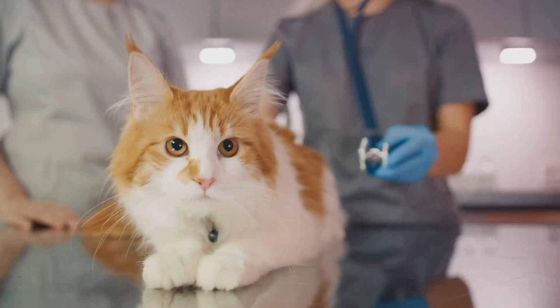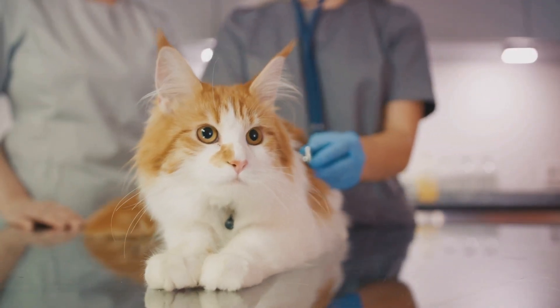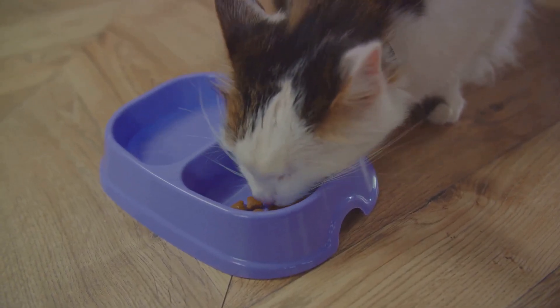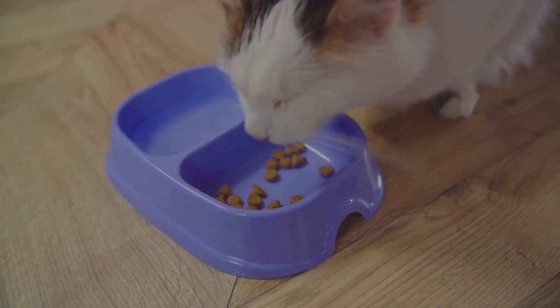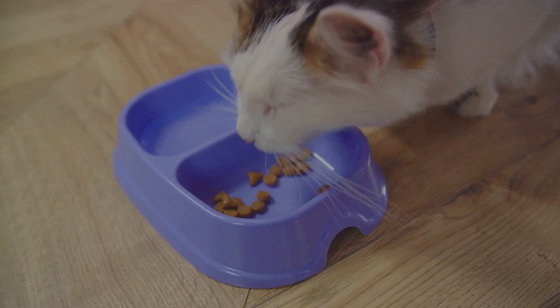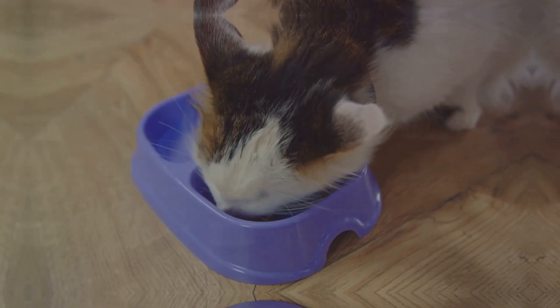If you're not sure what's best for your feline friend, it's always wise to consult with a vet. They can provide guidance based on your cat's age, lifestyle, and overall health. In conclusion, it's not about the price tag on the cat food, but the value it brings to your cat's health and well-being. Remember, your feline friend's health is worth more than any price tag. Choose wisely.